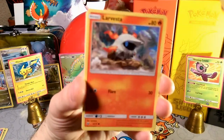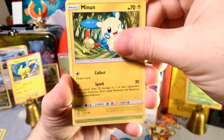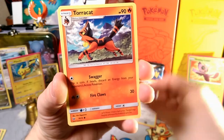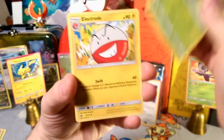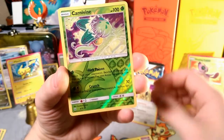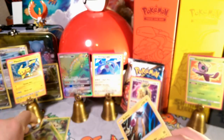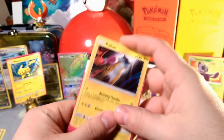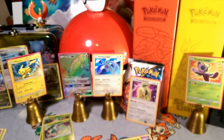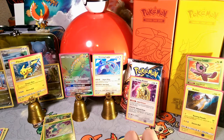Larvesta with that Team Flare mining, Breloom, Torracat with Swagger again, a Switch again, Carnivine flicking that poison, Electrode, reverse foil Carnivine, and our rare is a Raikou holo with that Booming Thunder. So we got reverse foil grass type again — reverse foil grass. This is going to be a pretty good opening. We already have a Shining and we're getting holos in every pack, so this just looks like it's going to be a great box. We have ten packs here.